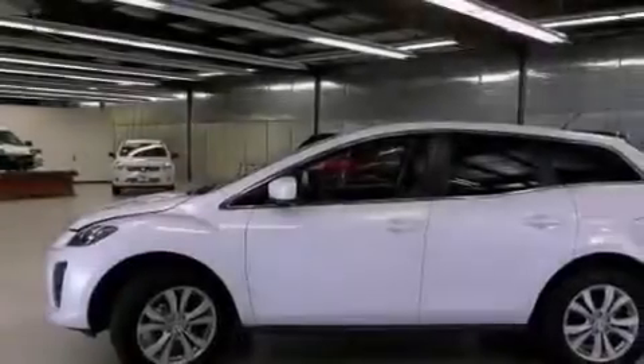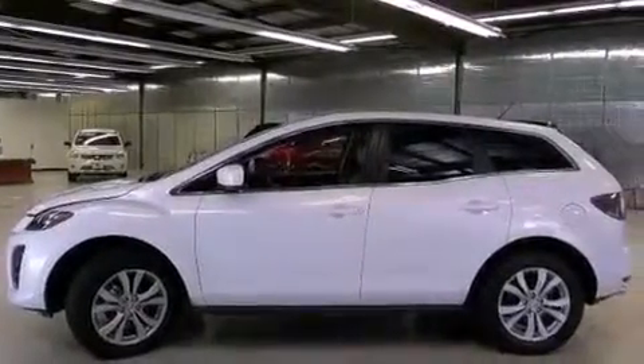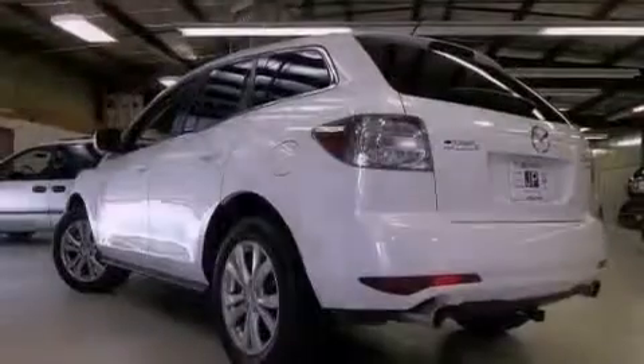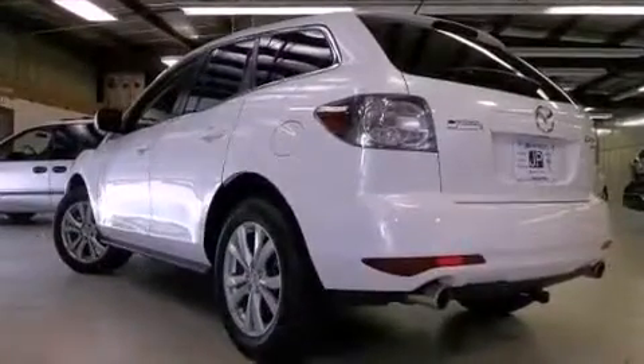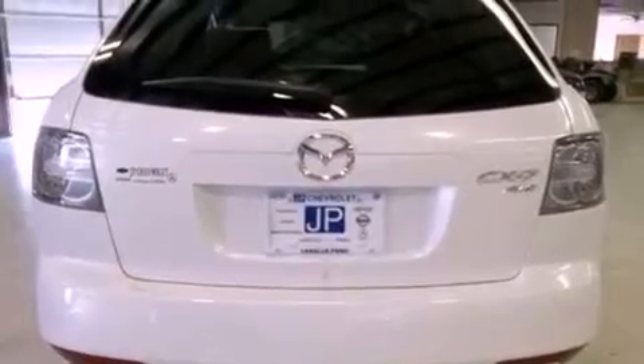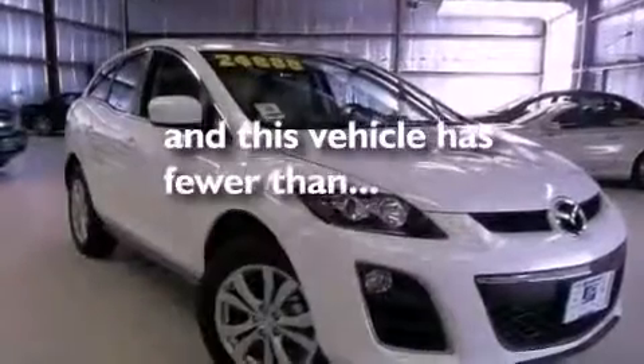The following features are also included: air conditioning with automatic climate control, cruise control, full-power accessories, a CD player, a leather-wrapped steering wheel, a rear spoiler, an illuminated driver's side vanity mirror, rear impact crumple zones, a rear window defroster, and this vehicle has less than 22,000 miles.